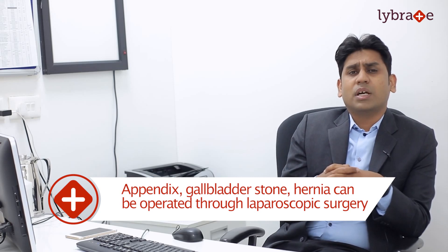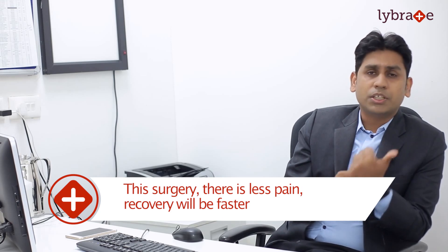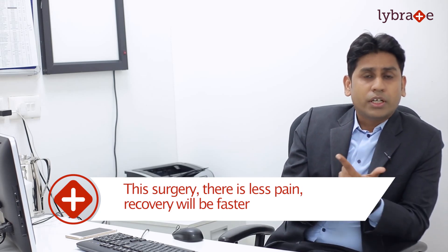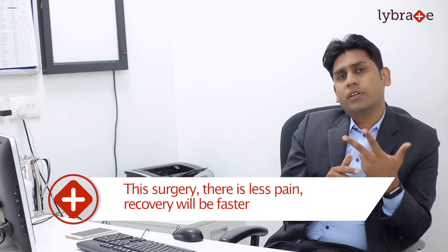What are the advantages of laparoscopic surgery? As the wounds or cuts will be very small, there will be less pain, the recovery will be faster, and the hospital admission stay will also be less.